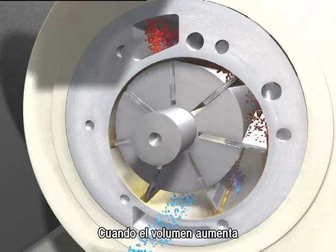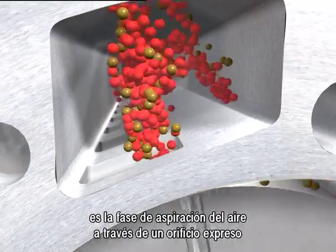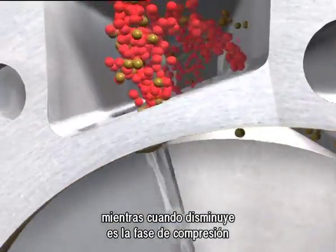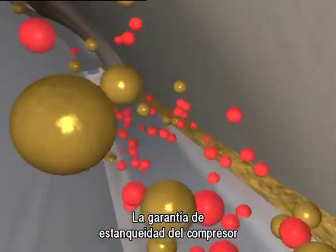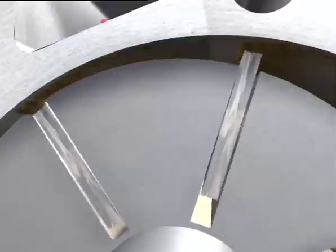When the volume increases, the air intake stage takes place through the appropriate ports. And when it decreases, the compression stage takes place until the vanes uncover the air delivery ports. The compressor sealing is guaranteed by the clearance between the various components and by the oil injection.